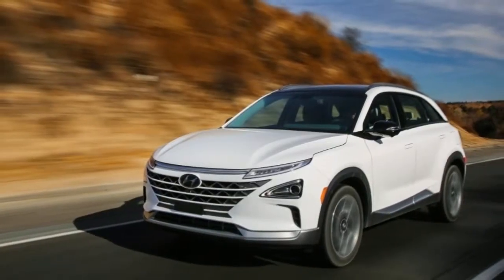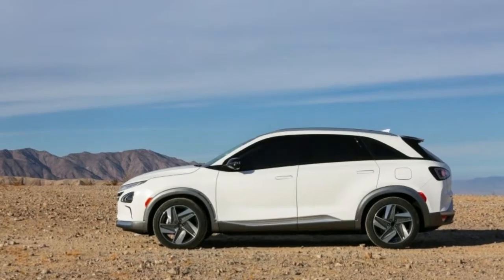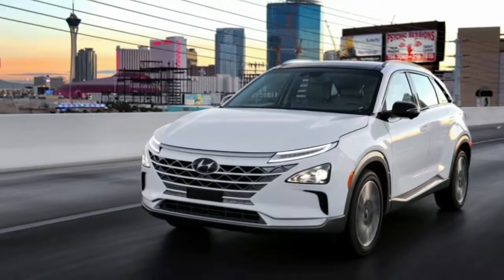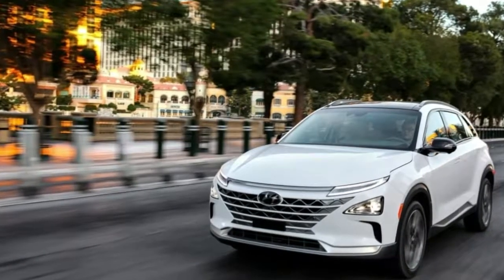Hyundai envisions owners of the second-generation FCEV beginning to use the Nexo as an integral part of their lives, not merely as an appliance. At the Consumer Electronics Show, Hyundai will have the Nexo hooked up and providing power to a demo household as part of the automaker's hydrogen life vision.